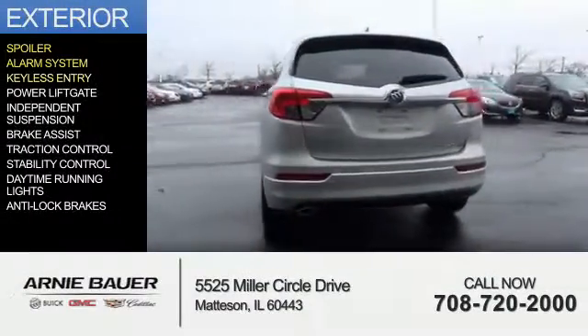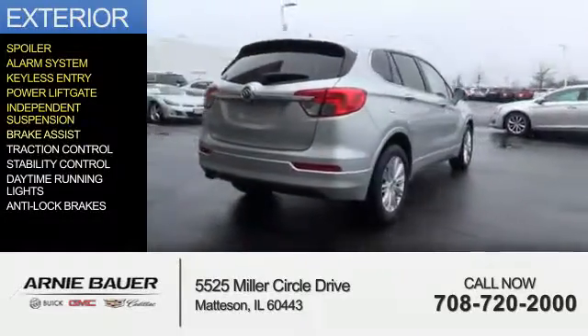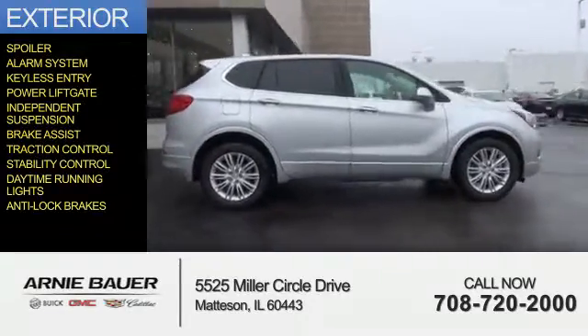an alarm system, keyless entry, power lift gate, independent suspension, brake assist, traction control, stability control, daytime running lights, anti-lock brakes.